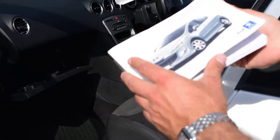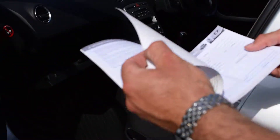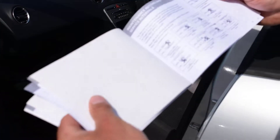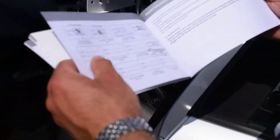The vehicle itself has its service booklet. It originally started off as a privately owned vehicle, and then all the services have been done at Peugeot by official Peugeot service agents. So that's good to know.